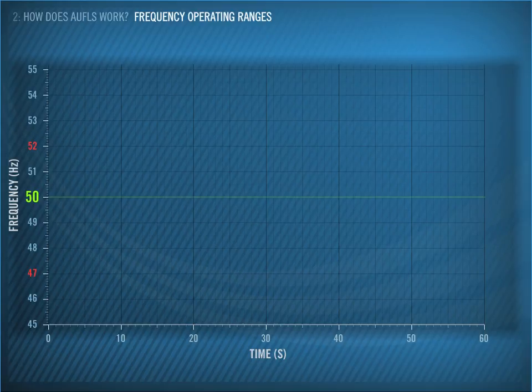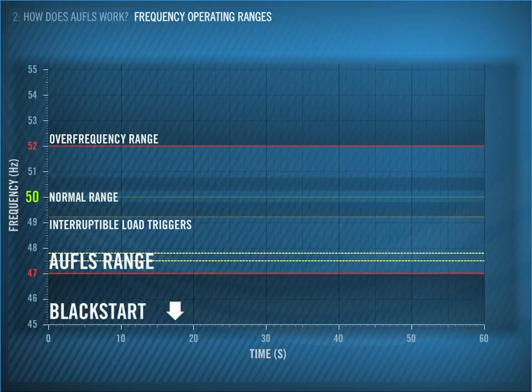This graph shows frequency on the vertical axis, with time along the bottom. These lines show the different frequency ranges for the North Island. The normal range is 50 Hz, plus or minus 0.2 Hz.